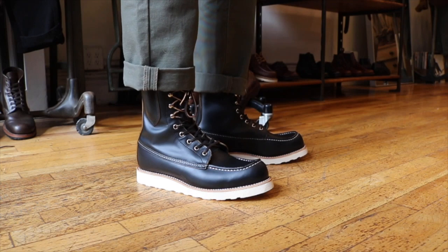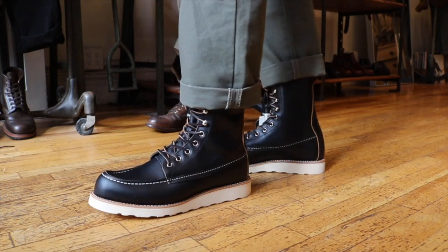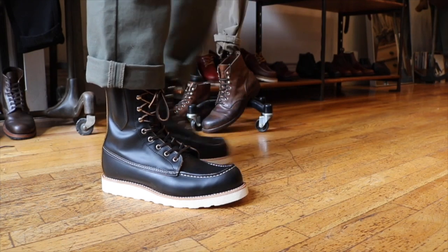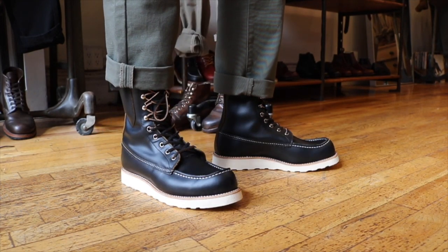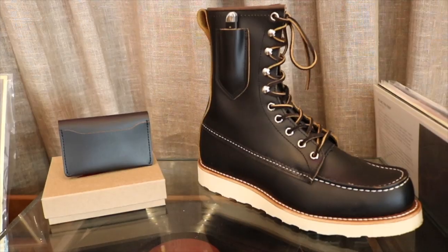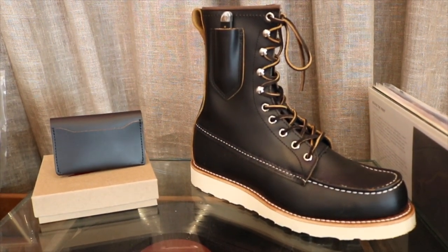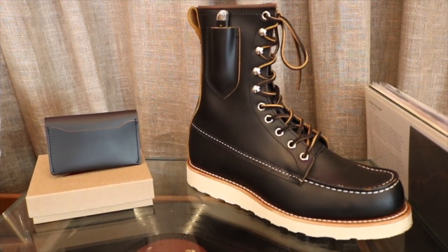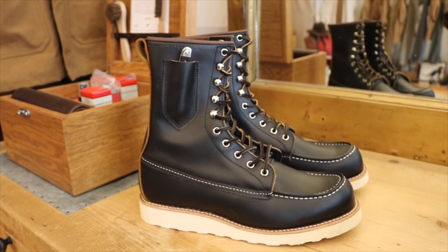Here we have the on-feet look — I'm wearing green canvas pants by Grown and Sewn. Out of the box these feel really comfortable. Like the 877s and the 87519s I have, it's comfort right out of the box. They felt really good. They also offer a Klondike leather wallet with this limited edition set — a new Klondike leather goods piece which I picked up and will review separately.